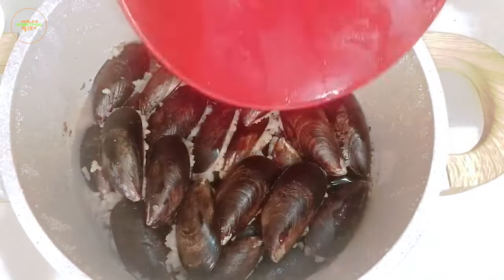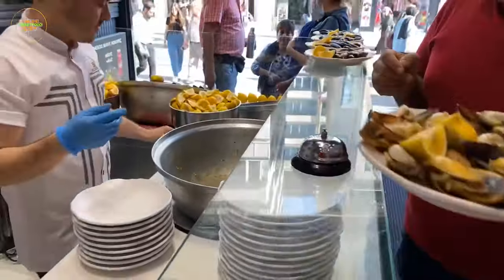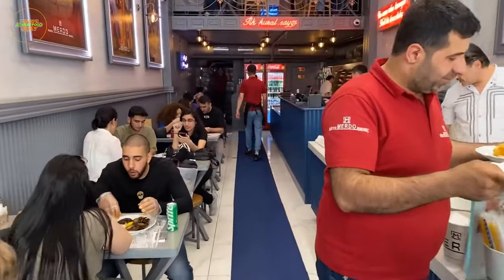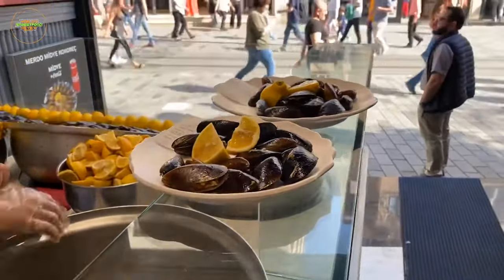The mussels are then carefully cooked to perfection, allowing you to savor the flavors of the sea with each bite. This bite-sized delight captures the essence of coastal Turkish cuisine and provides a memorable seafood experience.